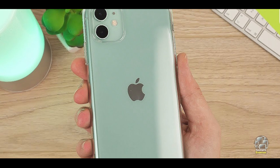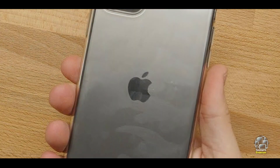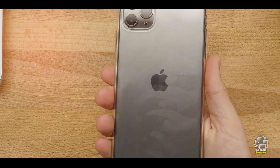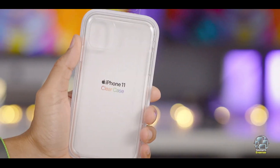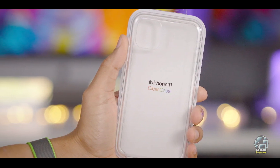Durability: While not as rugged as some other cases, the Apple Clear Case is made from durable materials that provide reliable protection against everyday wear and tear. The polycarbonate back resists scratches and discoloration, while the TPU bumper remains flexible and sturdy. It's a good option for users who want a simple and effective case.